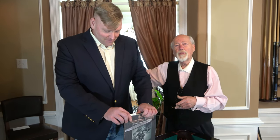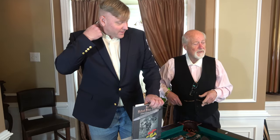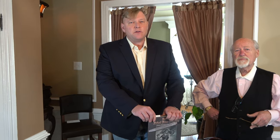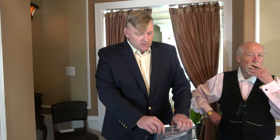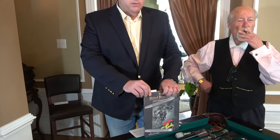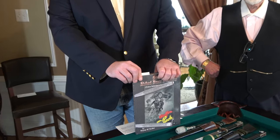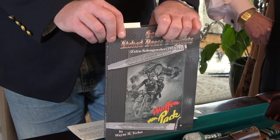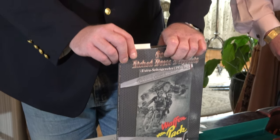We wouldn't be here without Wayne. Wayne Techett has just been a fabulous guy to know throughout the years. With his phone calls and his book, he has probably saved me tens of thousands of dollars — and let me repeat, not $10,000, tens of thousands of dollars.